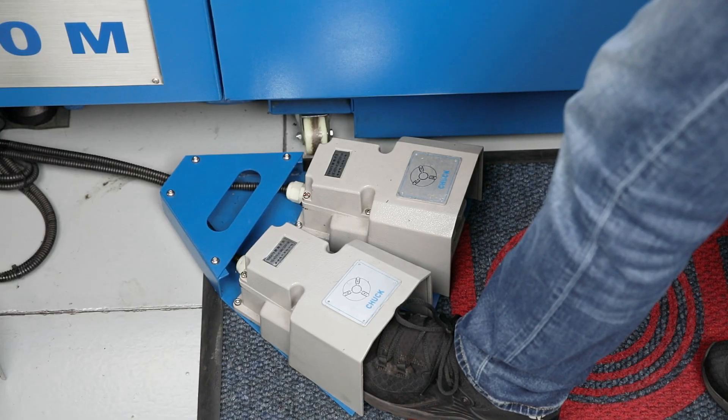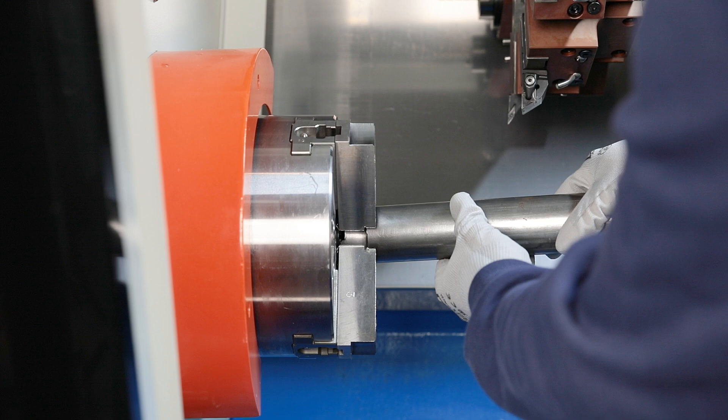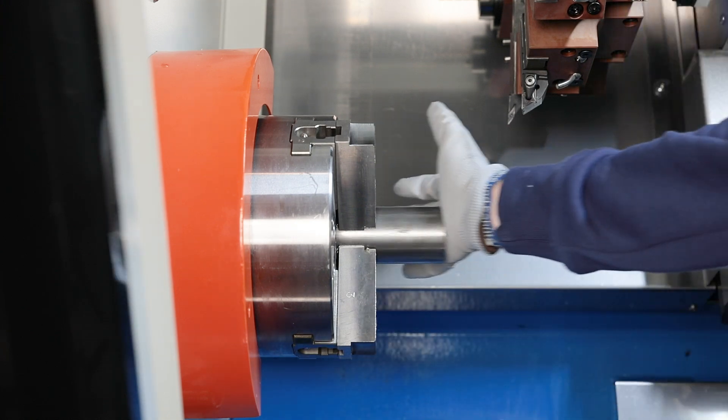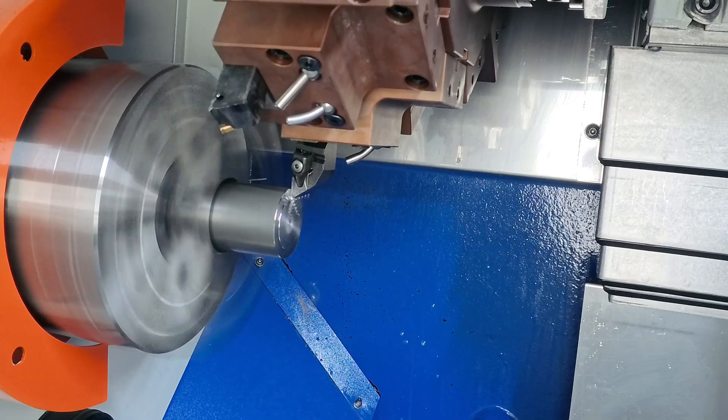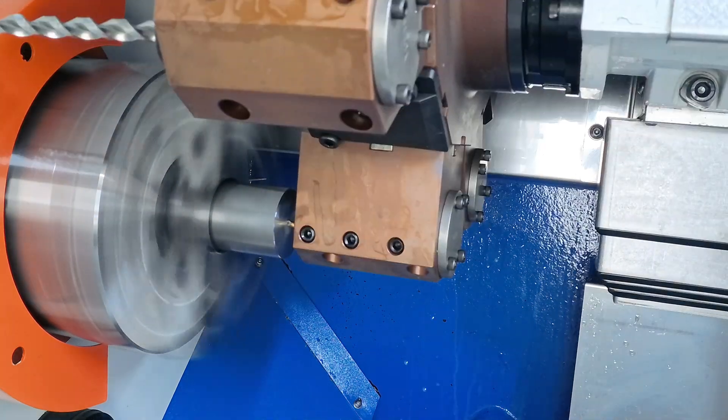The workpiece is released and clamped hydraulically and is controlled by the operator using a foot pedal. The turning jaws are compatible with market standards so that hard or soft top jaws are available quickly and inexpensively.